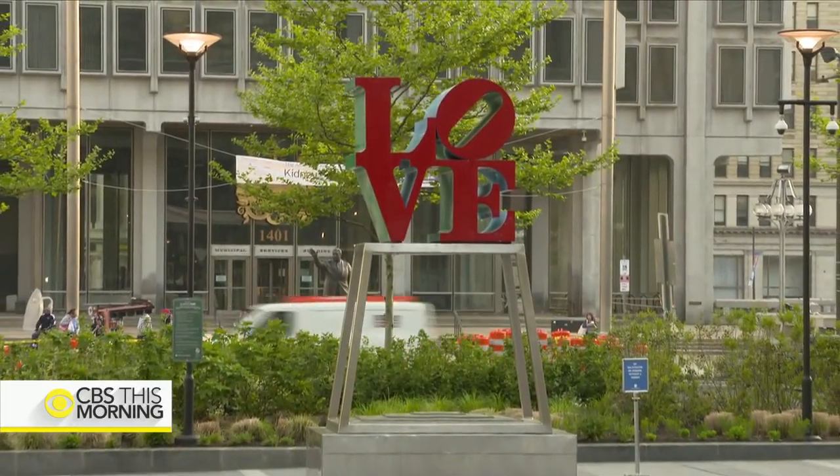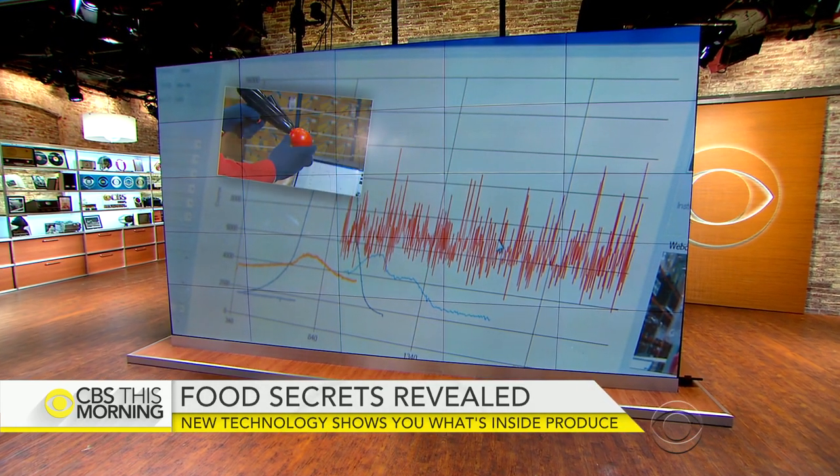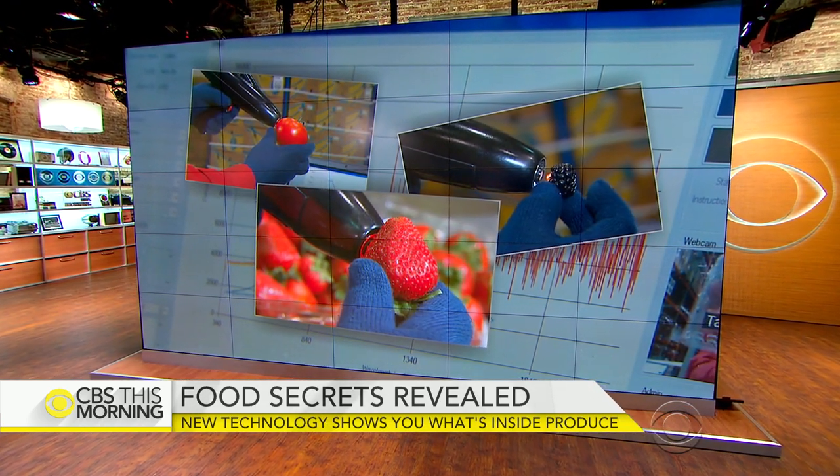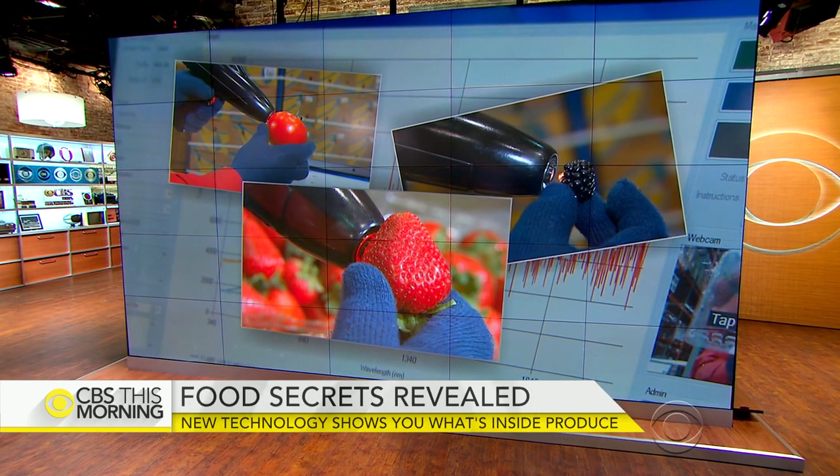Some apples can be stored and sold up to 10 months after they're picked, but how can you tell the difference? Companies are developing technology to show when the food was picked, how nutritious it is, and whether it contains pesticides. Anna Warner learned how Target is working to give that technology to its customers.